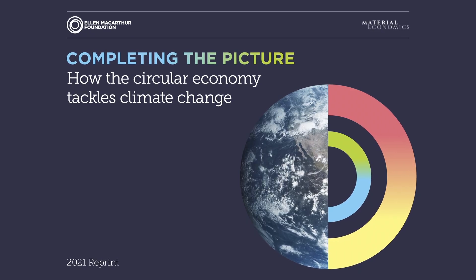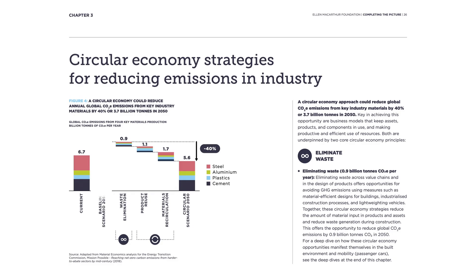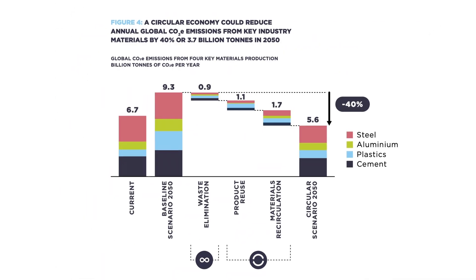In our climate change report, we found if we were to apply circular economy strategies in just five key areas, we can eliminate more than 20% of emissions from the production of goods. That's 9.3 billion tonnes of carbon dioxide equivalent in 2050 — the same savings we'd make if we cut all current emissions from transport to zero. And that's before we even talk about switching to renewable energy, which is obviously something we want to see too. With the right willpower and design, we really can eliminate waste and pollution.